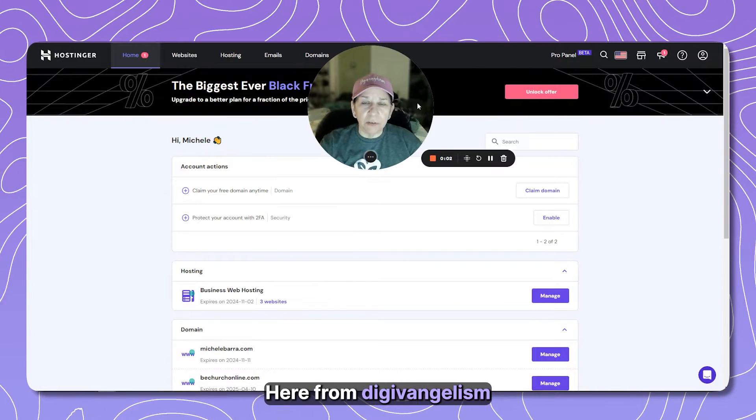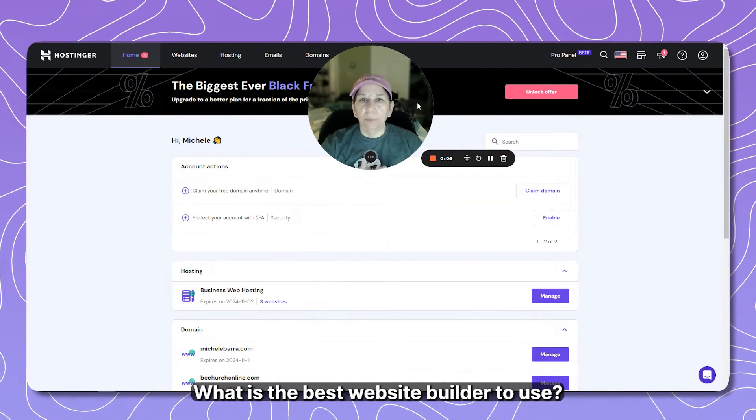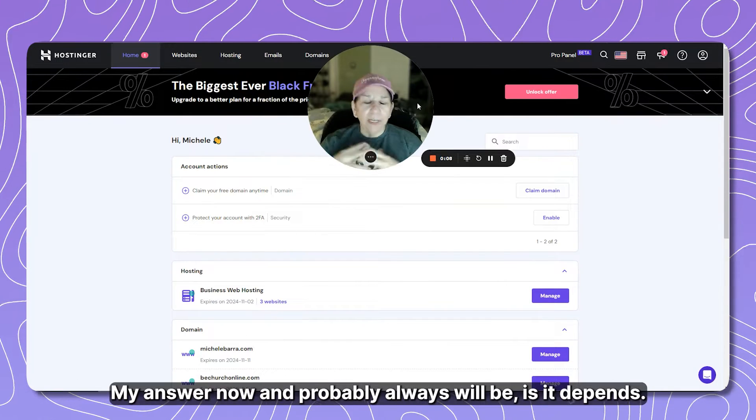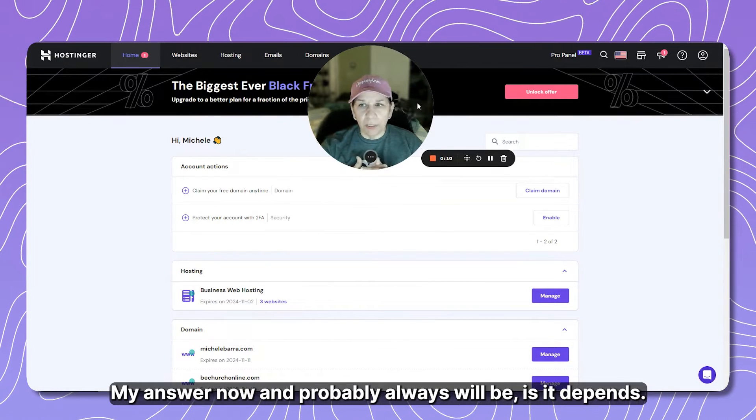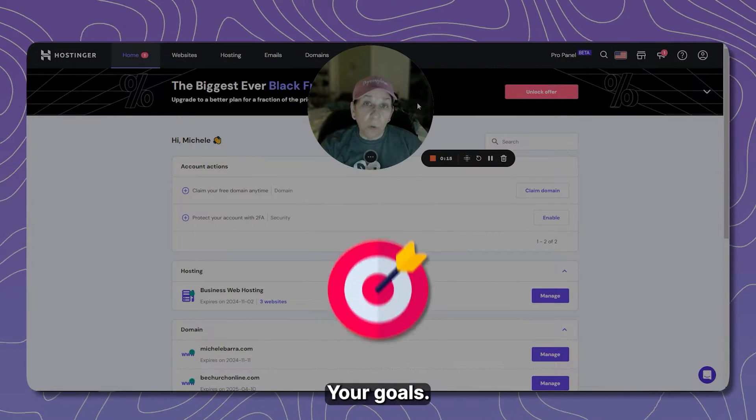Hi, Michelle here from Digivangelism. We get questions all the time: what is the best website builder to use? My answer now, and probably always will be, is: it depends. It depends on your organization, your business, your goals.